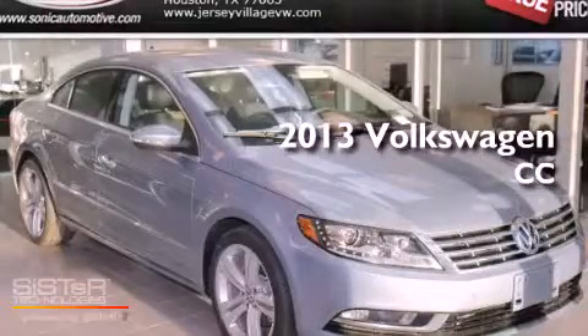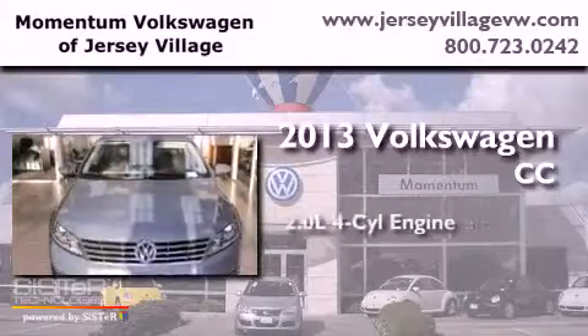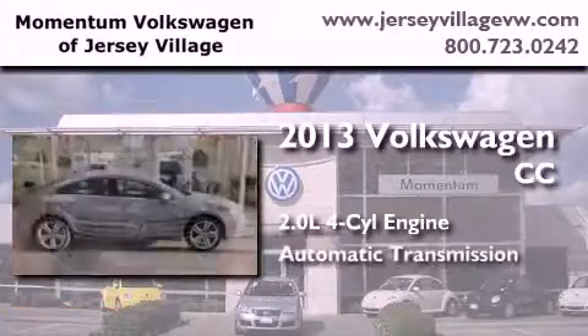This is a brand new 2013 Volkswagen CC. It features a 2.0-liter four-cylinder engine and an automatic transmission.